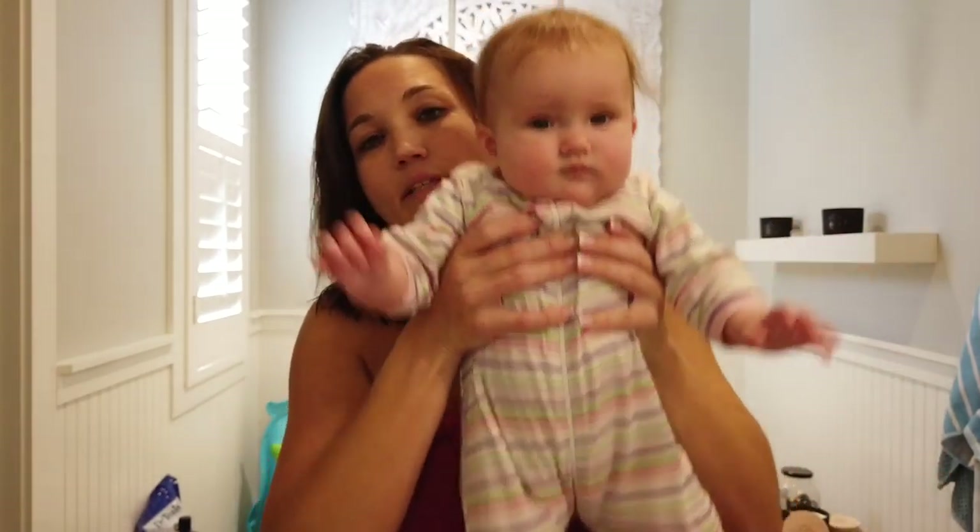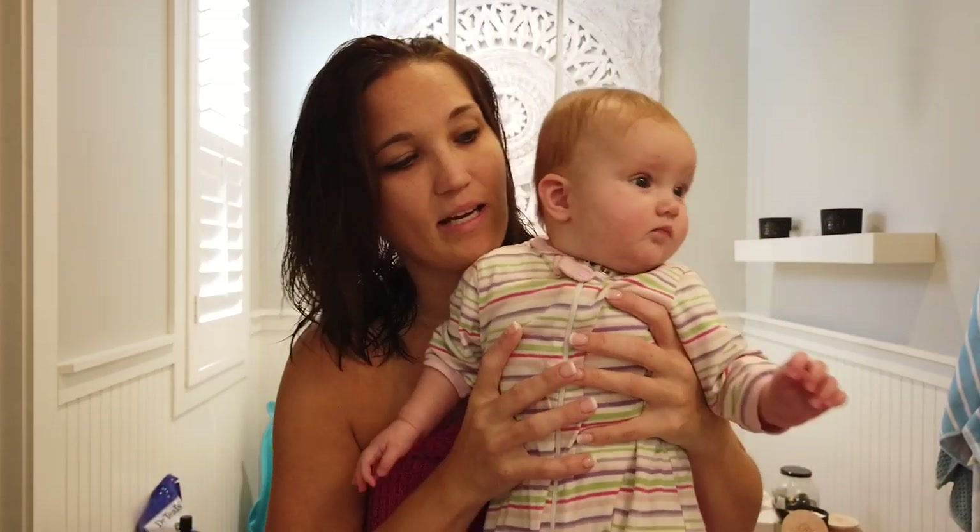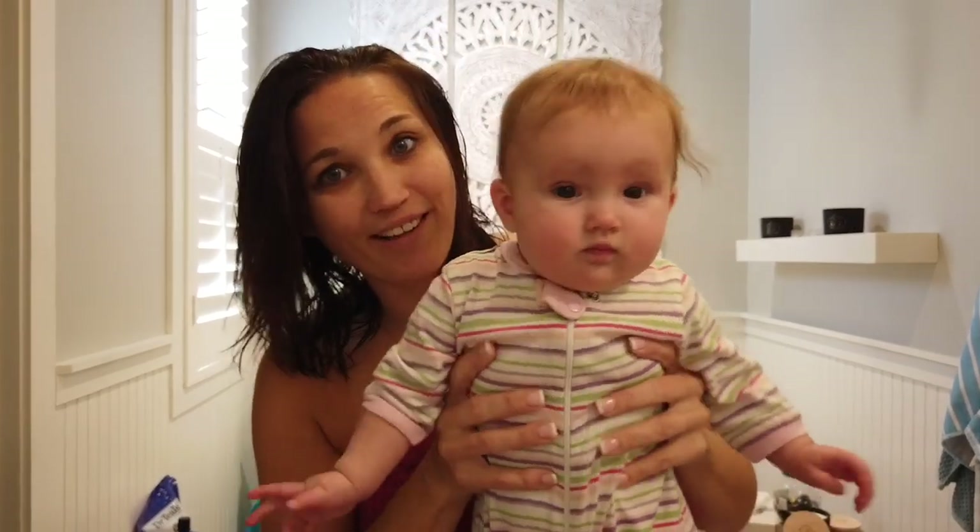Right now I did not have a chance to do my hair and makeup because she was in her bouncy seat. She let me get halfway through my shower and then I could hear her out here screaming — she was done with the bouncy seat. So I came and brought her in and thought we'd vlog a little.